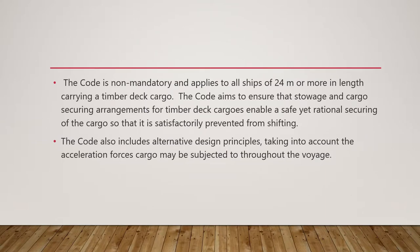The timber code is a non-mandatory code and applies to all ships of 24 meters or more in length carrying timber deck cargo. The aim of the code is to ensure that stowage and cargo securing arrangements for timber deck cargoes enable a safe and yet rational securing of the cargo, so that it is satisfactorily prevented from shifting. The code also includes alternative design principles taking into account the acceleration forces cargo may be subjected to throughout the voyage.